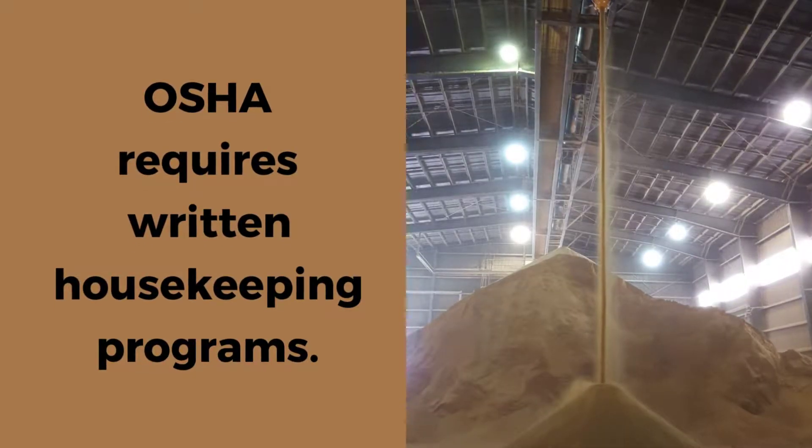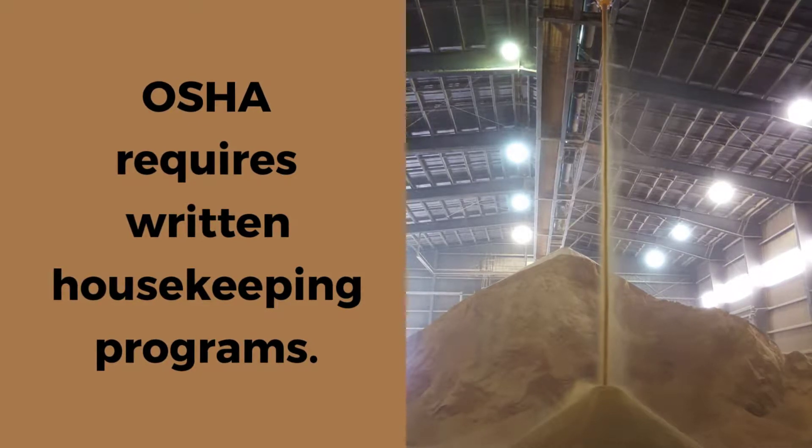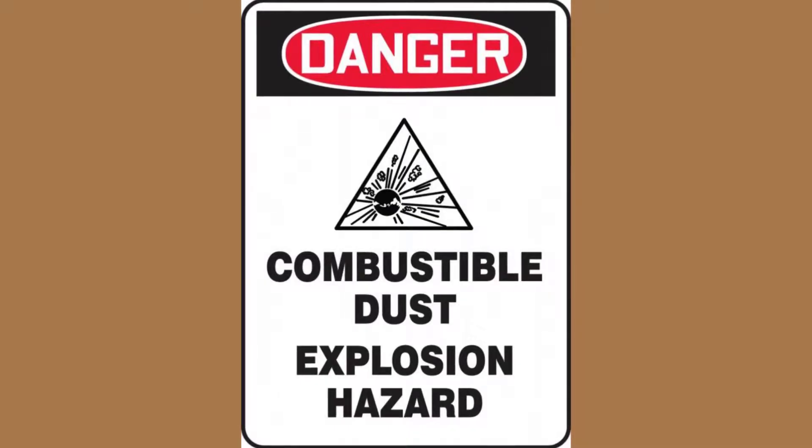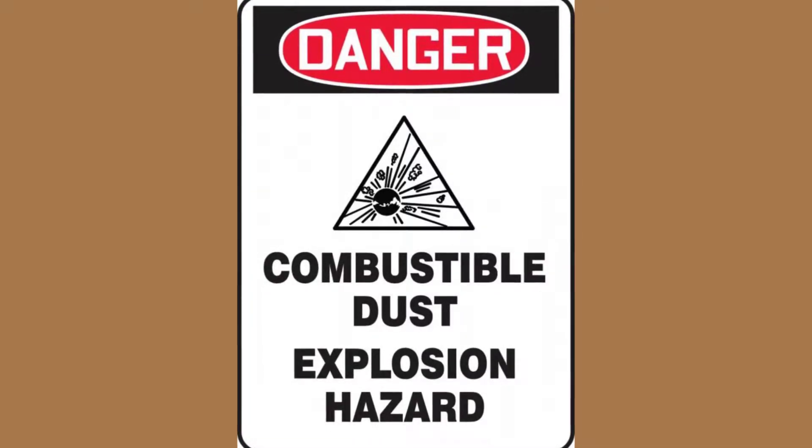OSHA requires that grain handling facilities develop written housekeeping programs to establish the methods and frequency for removing fugitive grain dust on ledges, floors, equipment, and exposed surfaces.